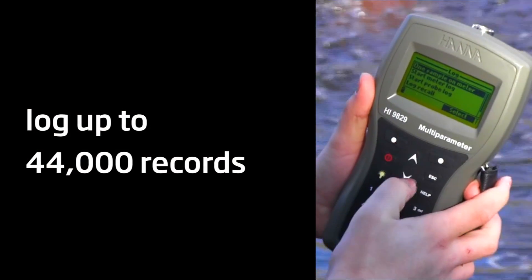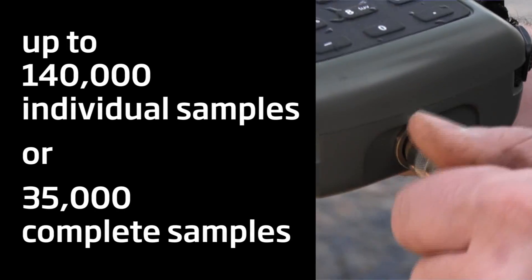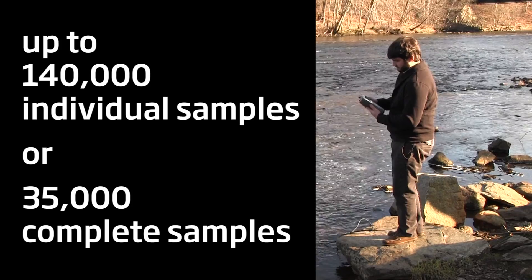It can log up to 44,000 records and offers an optional autonomous logging probe that has a logging memory of up to 140,000 individual samples or 35,000 complete samples.